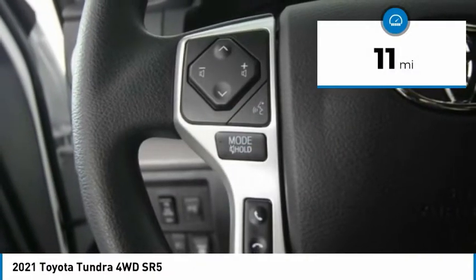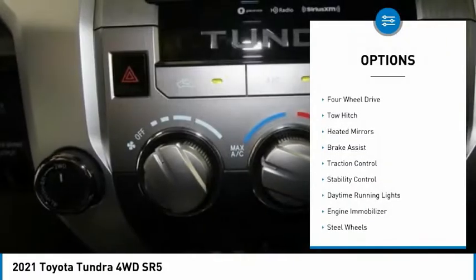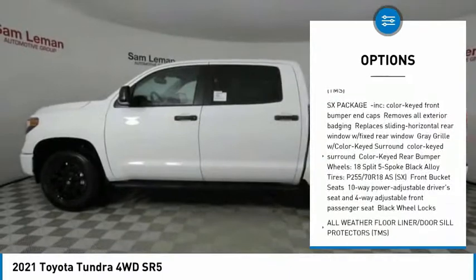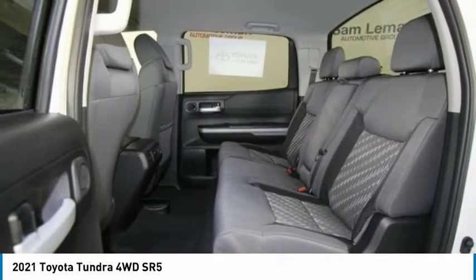This vehicle has less than 100 miles. Here are some of this vehicle's great options: tire pressure monitor, four-wheel drive, tow hitch, heated mirrors, brake assist, traction control, stability control, daytime running lights, engine immobilizer, and steel wheels.